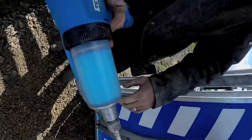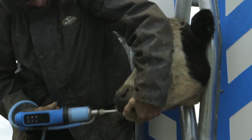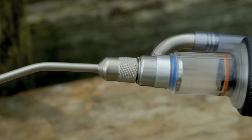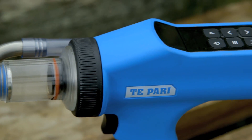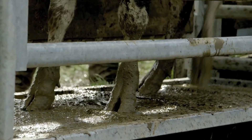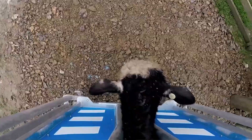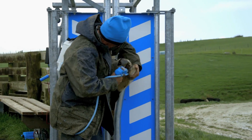The aptly named Te Pari Revolution Drench Gun is set to change the way farmers approach drenching. To call it a drench gun doesn't do it justice — it's a complete reinvention of the conventional hand pump drench gun. More than just a drench gun, it forms part of a totally integrated animal management system which provides farmers precise control and up-to-date data of their stock, ensuring farmers maximise on-farm gains.